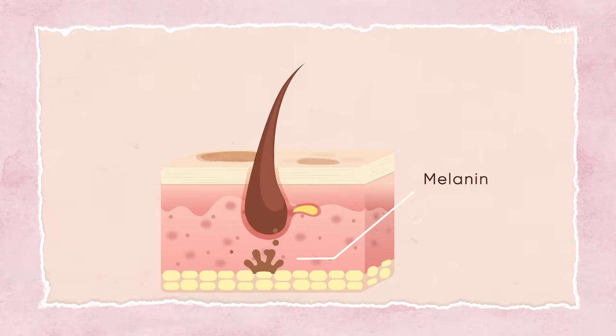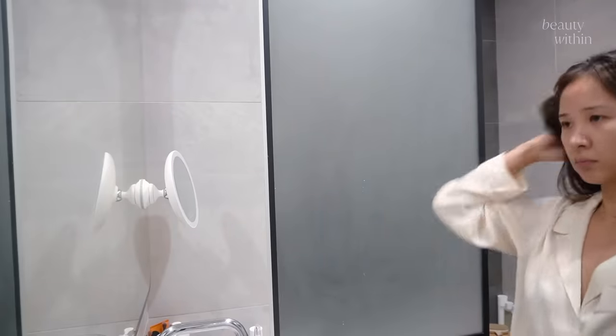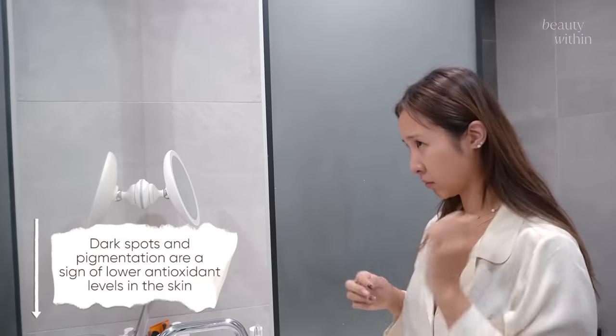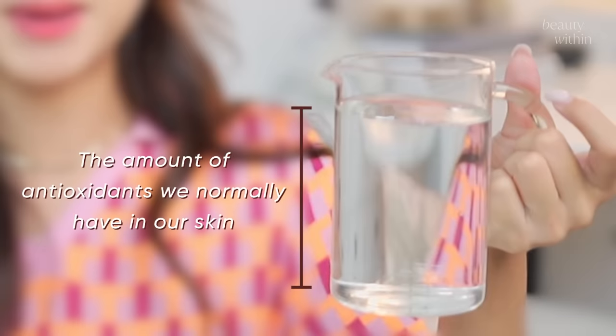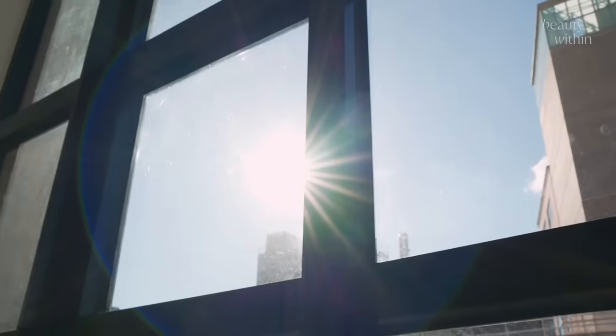The only thing that can counter that radiation is antioxidants. What you might not know is that melanin — the pigment that gives our skin color and creates dark spots and hyperpigmentation — melanin is also an antioxidant. So when you see extra freckles, patches, or darker areas, your skin is actually depleted of antioxidants. Imagine water representing the amount of antioxidants our skin naturally has — all naturally occurring without even applying skincare.